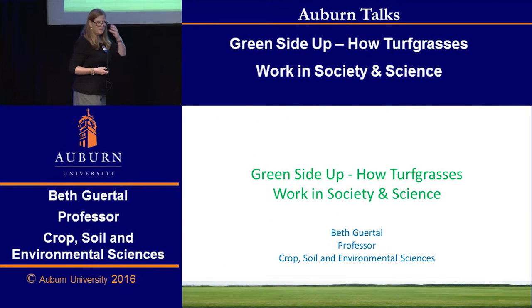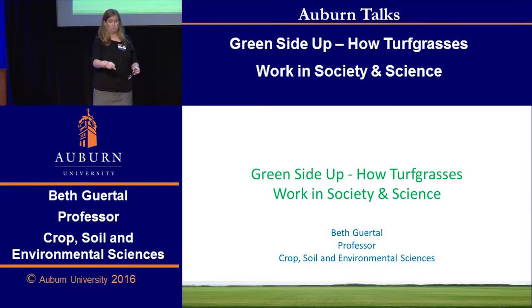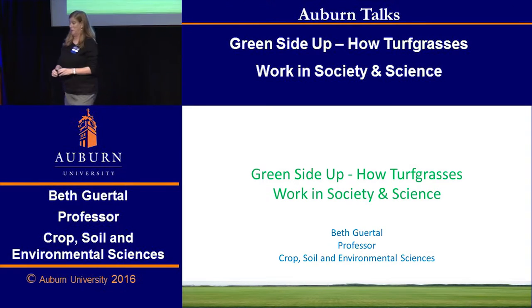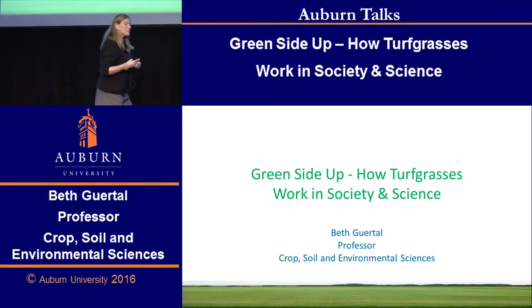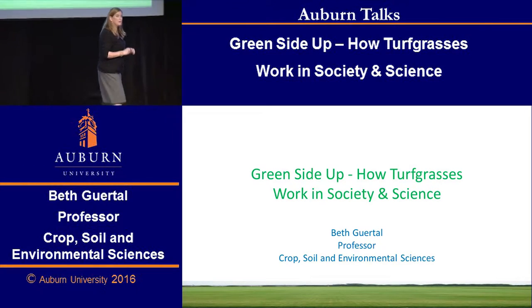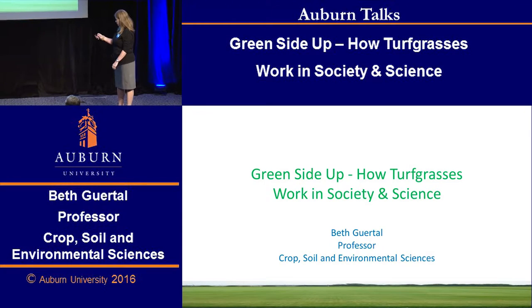Good afternoon. Thank you very much for coming. I'm going to have 10 minutes to talk to you about turf grasses and a very small part of the research that we do with turf grass management at Auburn University.